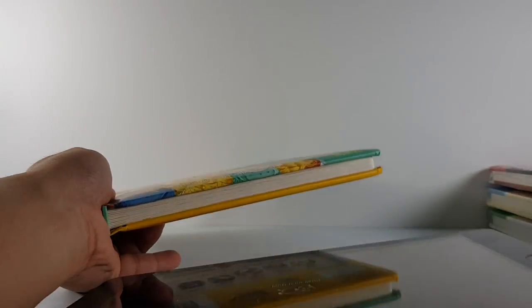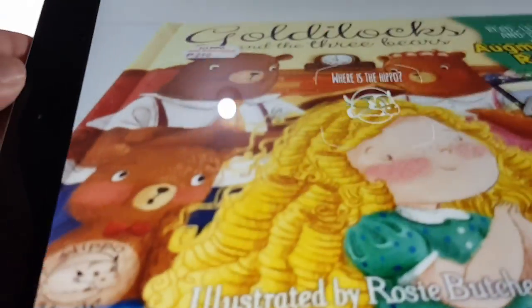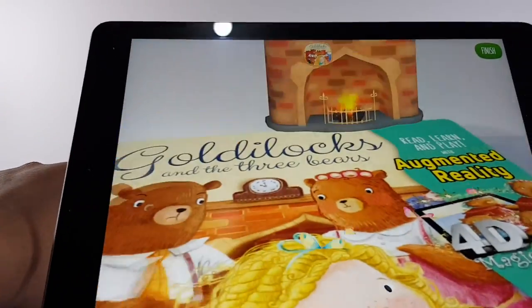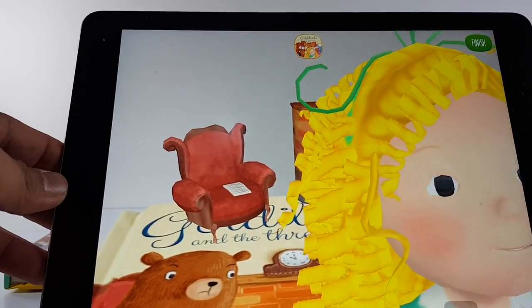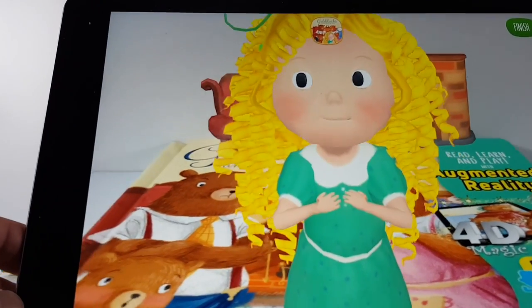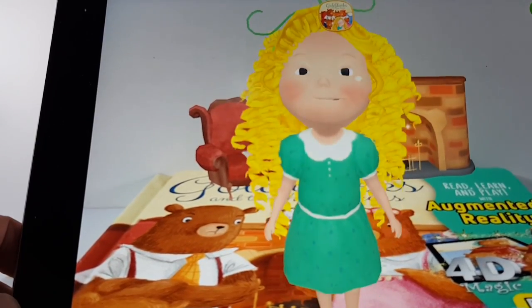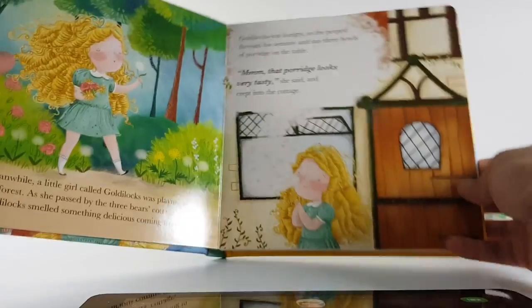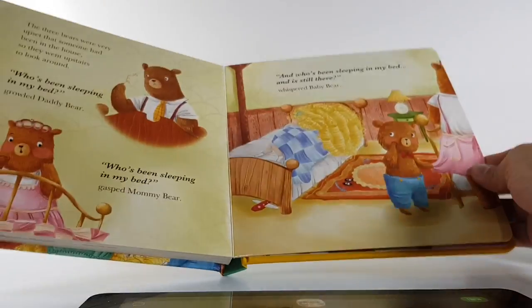How about Goldilocks and the Three Bears? Hello, I'm Goldilocks. It's so nice to meet you. I want to tell you a little story about how one day I ventured to a house far, far away, where a mommy bear, a daddy bear, and a baby bear live together. You can read the book the traditional way and use the companion app to see the augmented reality part of it.